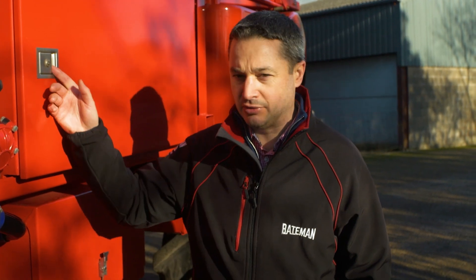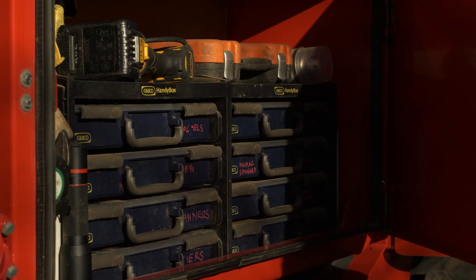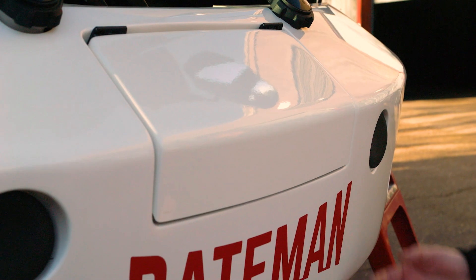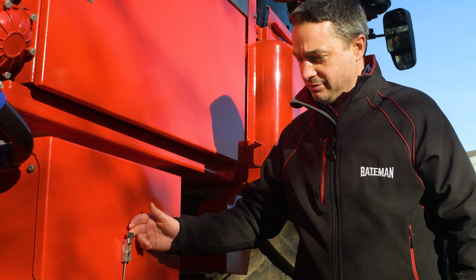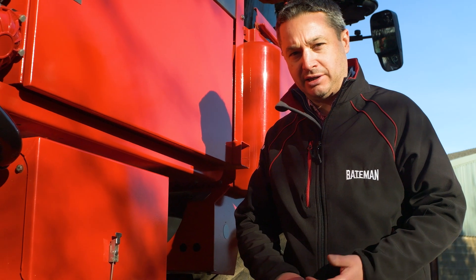Most of our machines go out with our twin storage locker system. As you can see on this side, we've got the large storage locker with plenty of room for toolboxes. We also have an additional locker on the nose cone. There's an easily accessible and robust battery box, plus an airline in there for pumping up tyres or blowing the machine down if required.